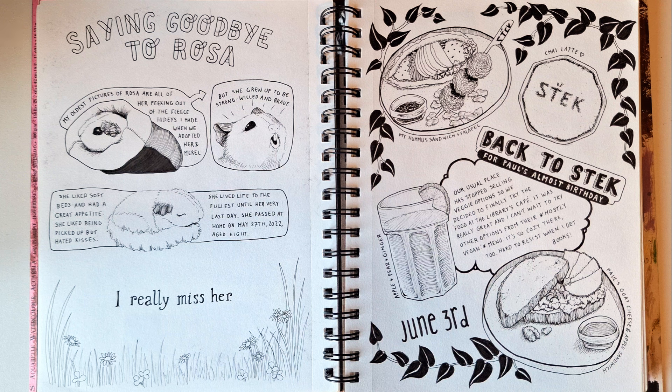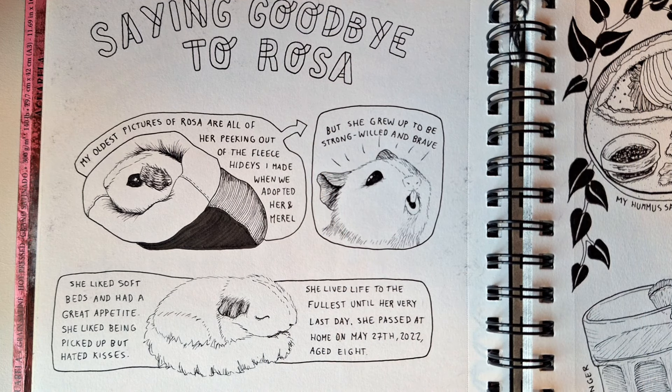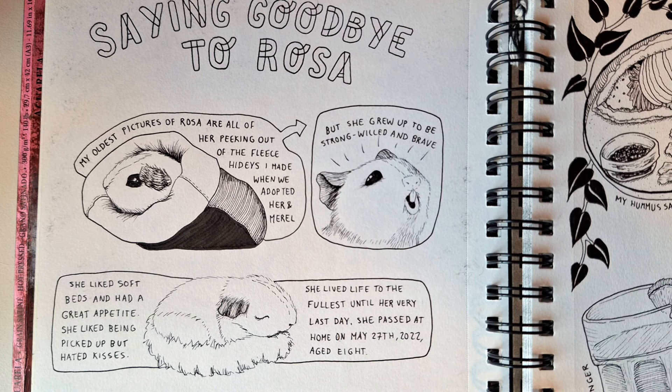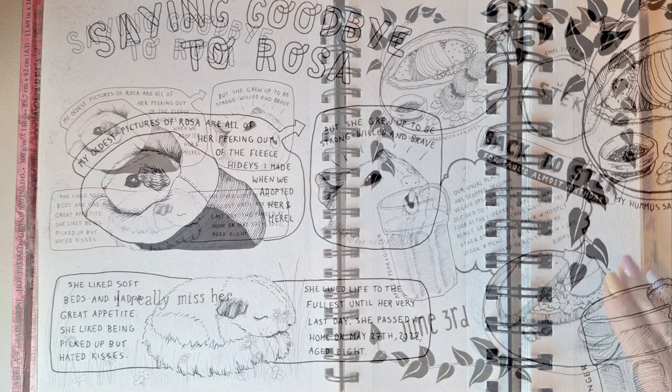On a slightly sad note, I like to do little tributes to pets that pass away, which is quite important in my life because I have a lot of rodents, and especially the mice — they will live off in just a year. So it's very important to me to have them all documented. The first instance of that in this journal is my guinea pig called Rosa, who actually lived to be seven, which is quite old, and as you can see she was adorable.